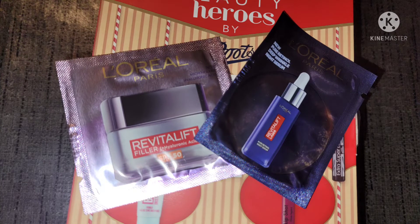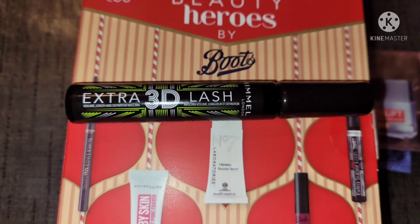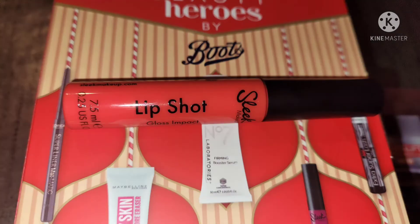There are two samples: a face cream and a serum by L'Oreal, and a Rimmel London 3D lash mascara, which looks quite interesting. Next we have a Sleek lip product — it is the Sleek Lip Shot Gloss Impact — and the colour is Game Player.